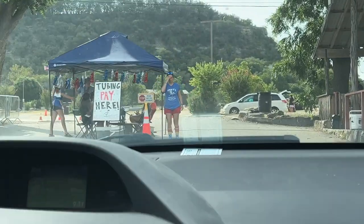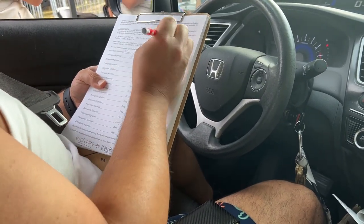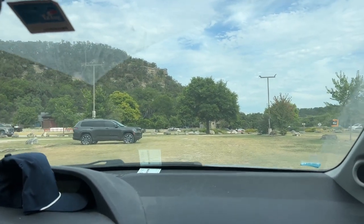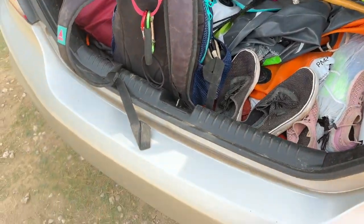This is where you pay and sign your waiver. You stay in your car and each person has to sign. They will give you a wristband and at the moment it is $40 a car. So you park and then we get our sunscreen on, switch out our shoes and get all of our things ready to walk over to the bus.